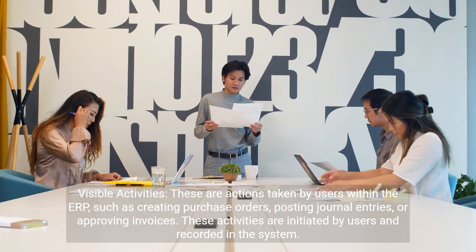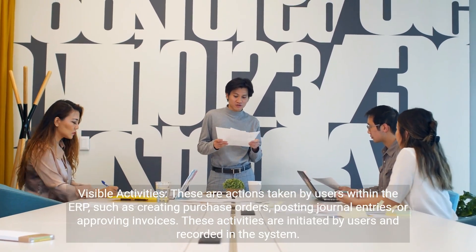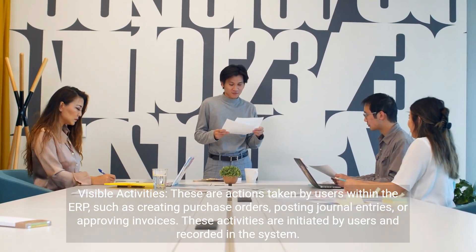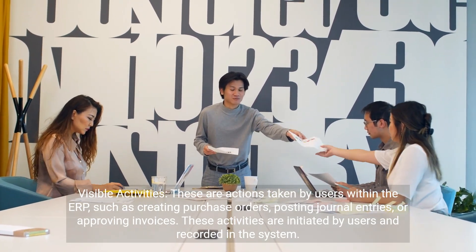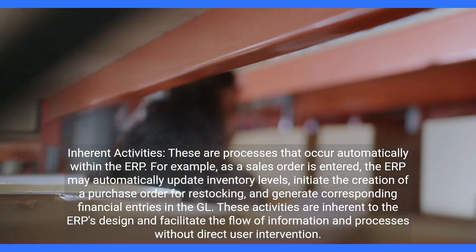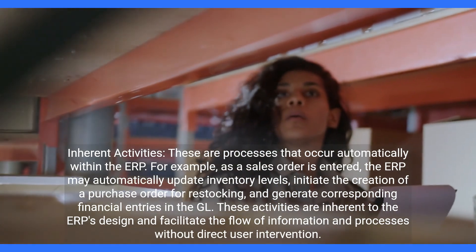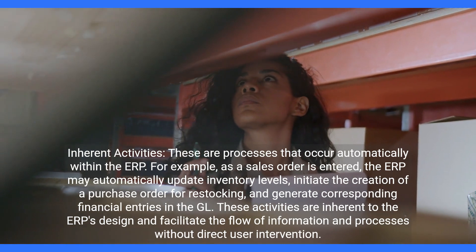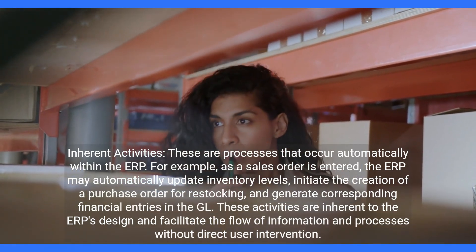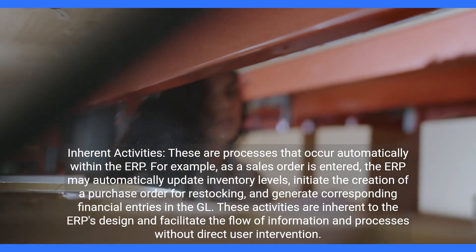Visible activities are actions taken by users within the ERP, such as creating purchase orders, posting journal entries, or approving invoices. These activities are initiated by users and recorded in the system. Inherent activities are processes that occur automatically within the ERP — for example, as a sales order is entered, the ERP may automatically update inventory levels and initiate the creation of a purchase order for restocking.